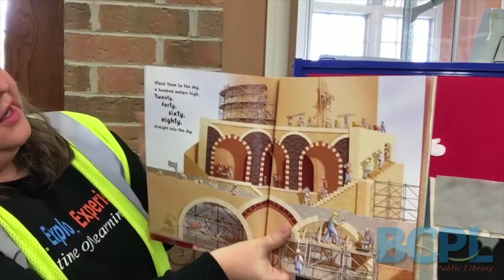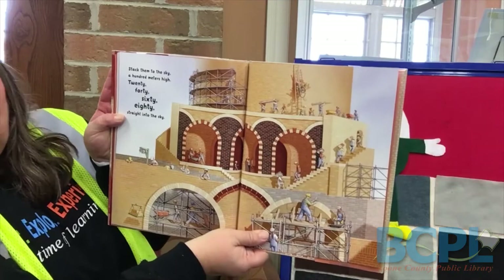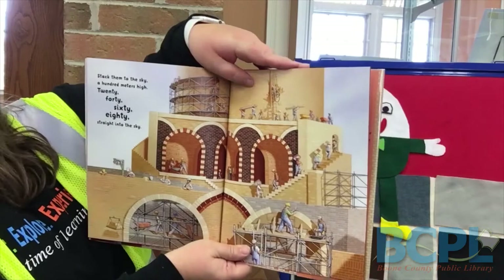Stack them to the sky. One hundred meters high. Twenty, forty, sixty, eighty. Straight into the sky. They are getting very tall with this brick building.